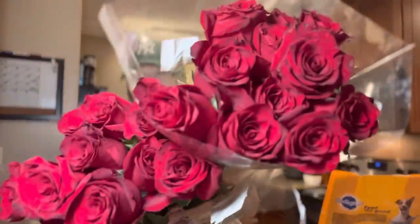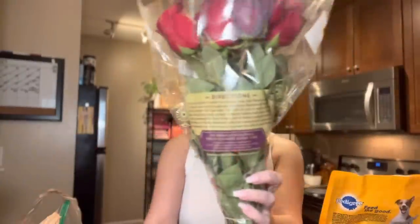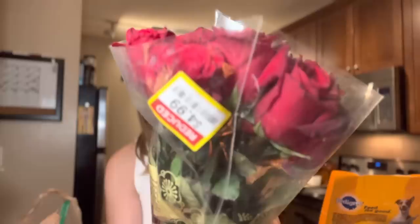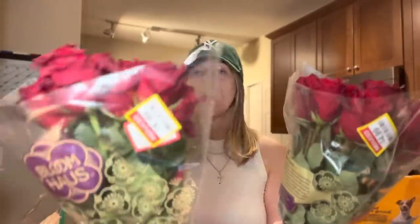I did a little self-care today. If you've been following me for a while, you know I always buy myself flowers. I love flowers, y'all, and Kroger is the best place. We're gonna start with Kroger first — they always have a clearance section in the florist area. Always go check the clearance section! Look at this — two dozen red roses, and each dozen was $4.99. Yes ma'am!